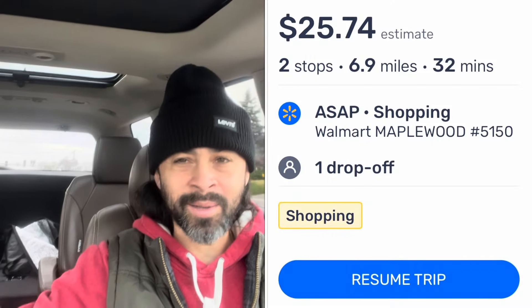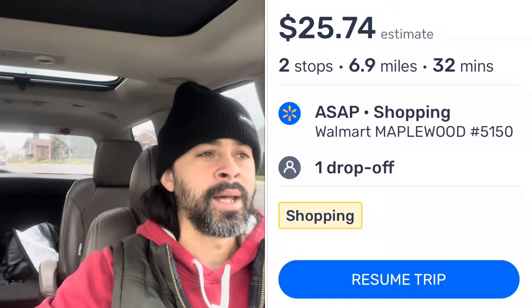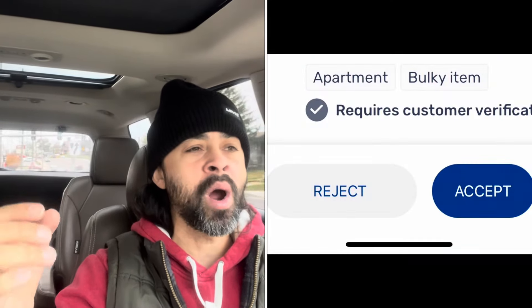My name is Mr. BetOnU. I work in the gig economy — for anyone new here, I am also on a journey of sobriety. I have videos about that, and we work the gig economy because it works for us right now. My first order today came in and it was a decent pay — I think it was $25. There's a $4 tip attached, and I'll get into tips and what to look for there. There was also a customer required verification on the order.